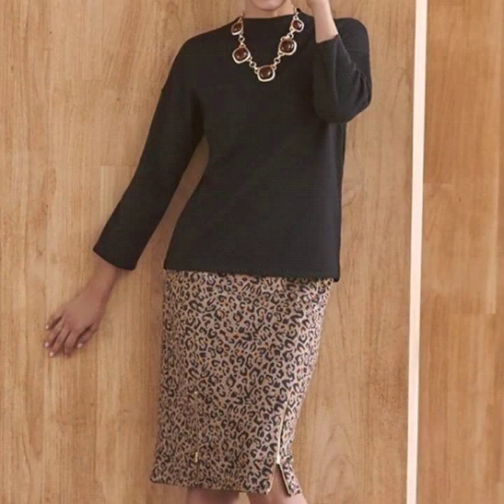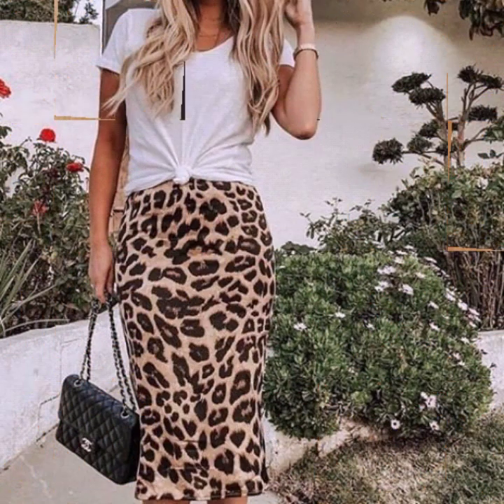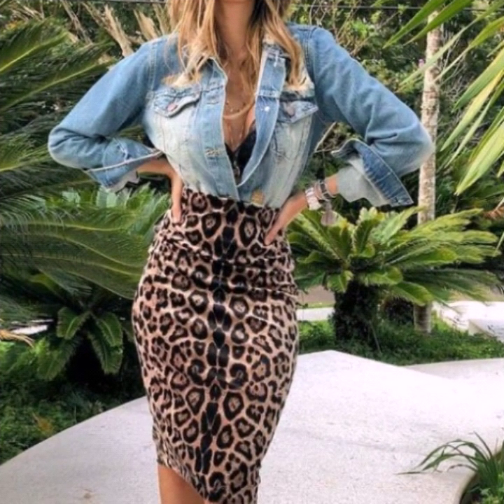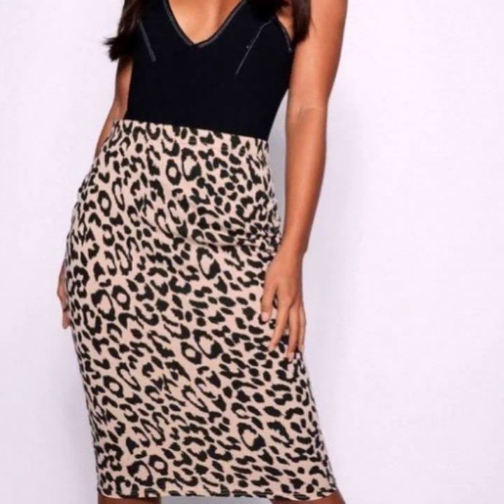I hope that this video will be helpful for you and these designs will be useful for you. Friends, if you are related to dress designing or you just want to know about the latest fashion trends, this video will help you and give you ideas and designs about the latest fashion trends in midi skirts.